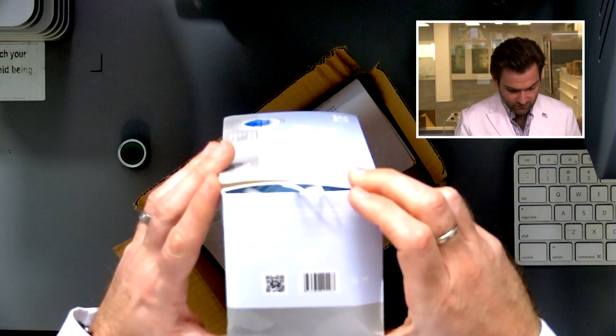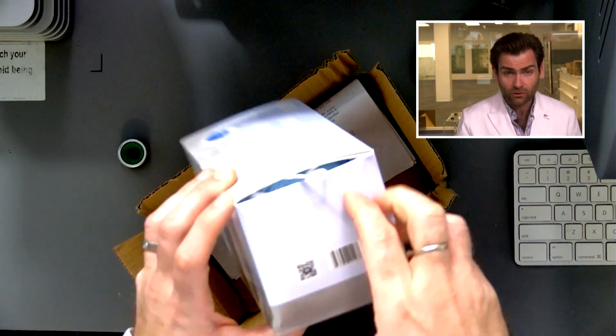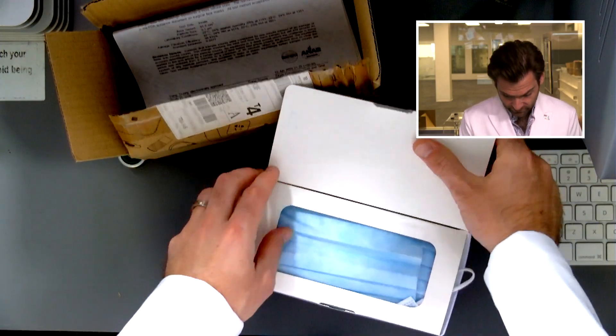This one is actually made by a company called the RizHow Sankey Medical Health and Articles Co. This is a legitimate FDA-cleared 510k surgical mask.